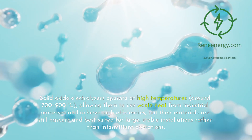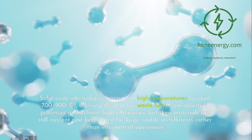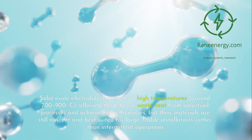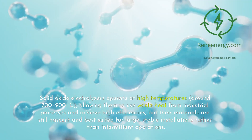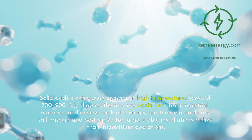Solid oxide electrolyzers operate at high temperatures, around 700 to 900 degrees Celsius, allowing them to use waste heat from industrial processes and achieve high efficiencies. However, their materials are still nascent and best suited for large, stable installations rather than intermittent operations.